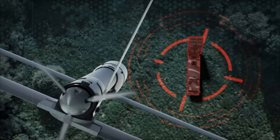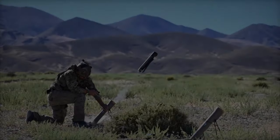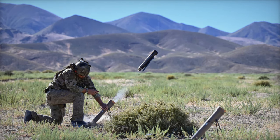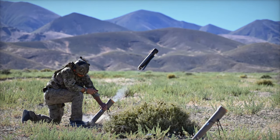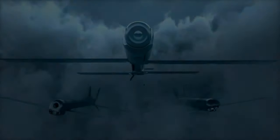Advanced Fire Control System (FCS): featuring a user-friendly touch-screen interface, the FCS simplifies mission planning and execution, providing real-time video and GPS coordinates for intelligence and strike capabilities across multiple domains.